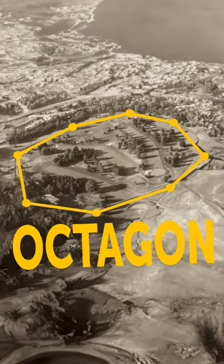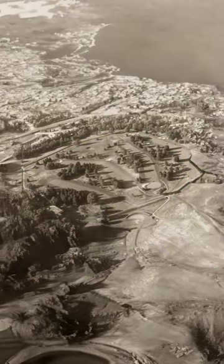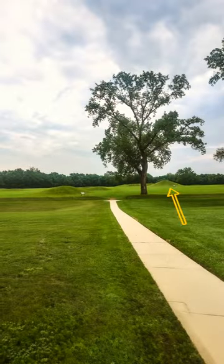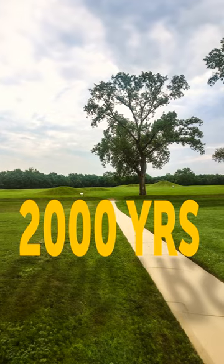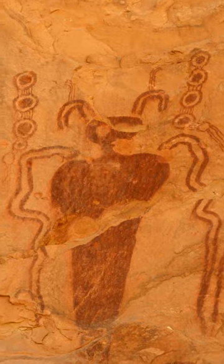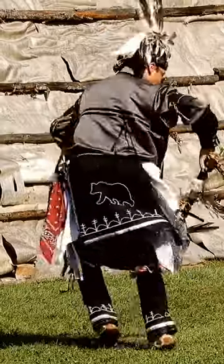So we were checking out the Octagon, part of the Hopewell Ceremonial Earthworks, which is basically a bunch of huge hills made by hand way back in the day, like 2,000 years ago. The indigenous people would come from all over, hundreds of miles away, to gather and do their rituals.